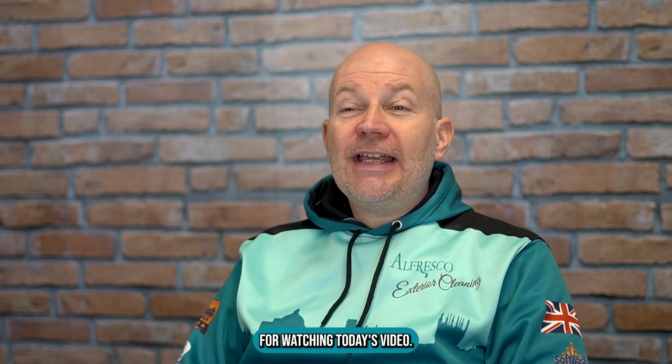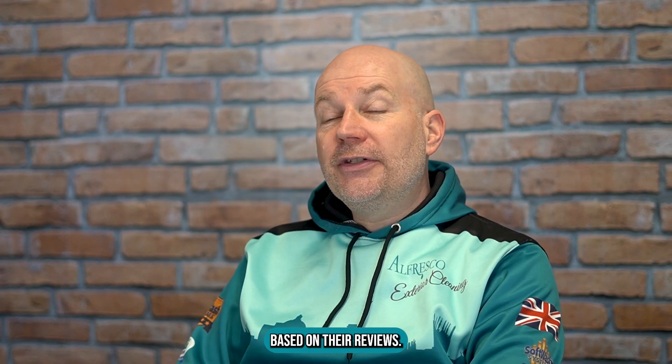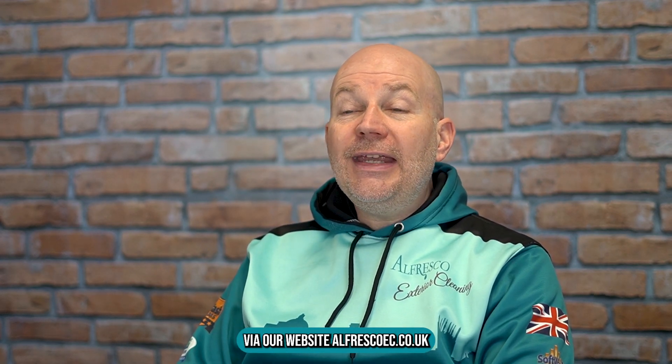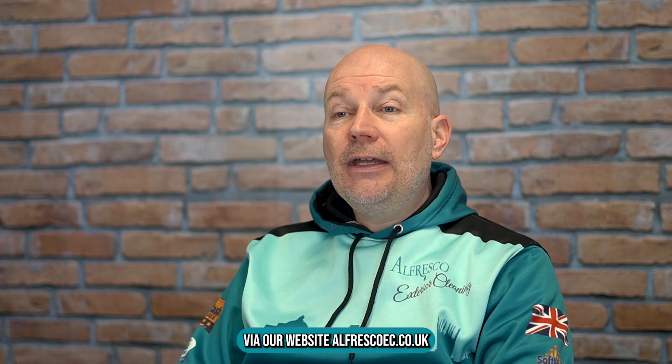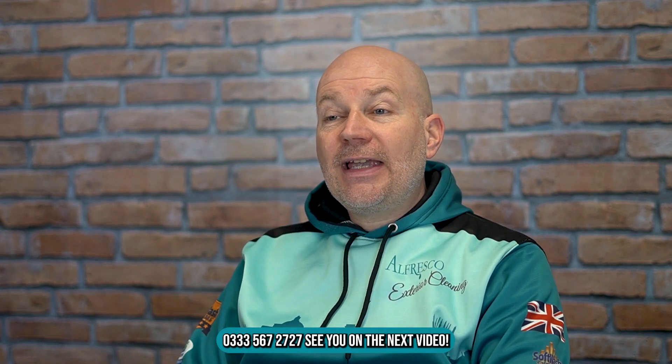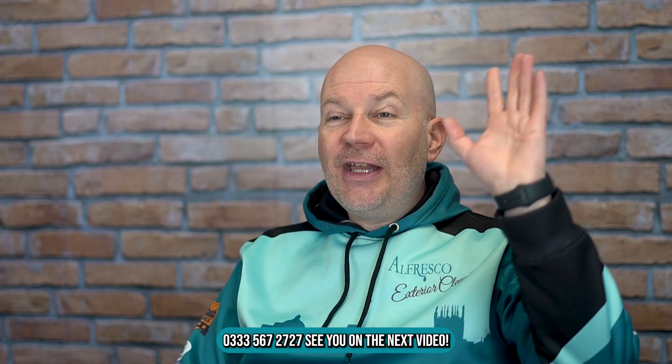Thanks everybody for watching today's video and I hope you found it informative on how to choose an exterior company based on their reviews. If you'd like more information about us — Alfresco Exterior Cleaning, Oxfordshire's most rated exterior cleaning company — you can contact us via our website at alfrescoec.co.uk or give the office a call on 0333 567 2727. See you on the next video.